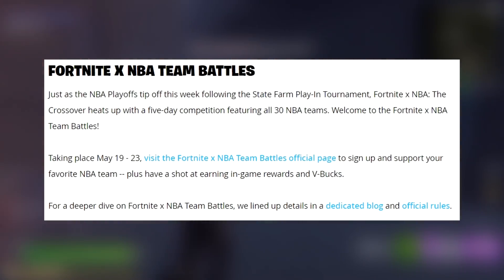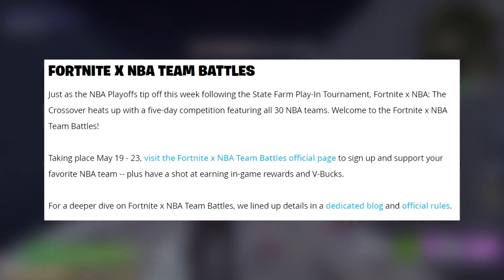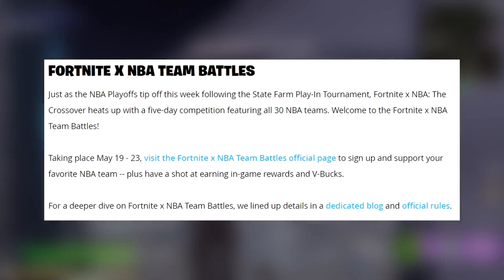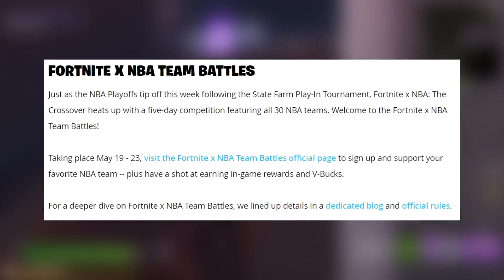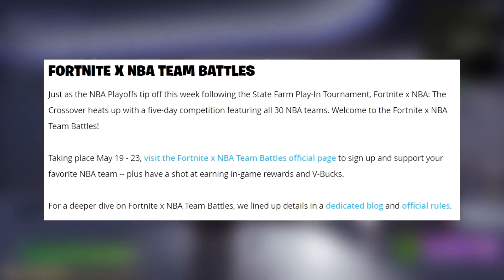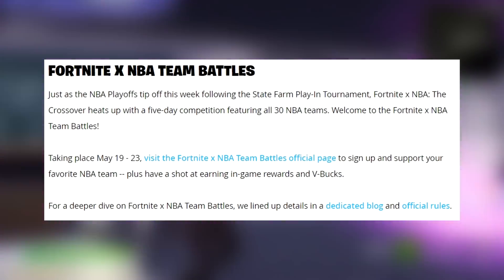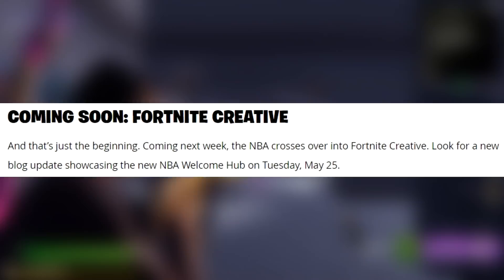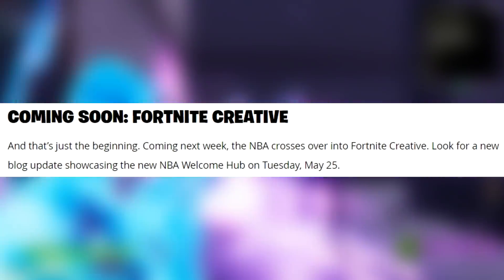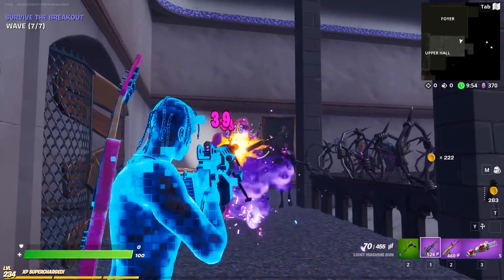Just as the NBA playoffs tip off this week following the State Farm Play-In Tournament, Fortnite x NBA heats up with a five-day competition featuring all 30 NBA teams - welcome to the Fortnite x NBA Team Battles. Taking place May 19th through the 23rd, visit the Fortnite NBA Team Battles official page to sign up, support your favorite team, and have a shot at earning in-game rewards and V-Bucks. Coming next week, the NBA also crosses over into Fortnite Creative, with a new NBA Welcome Hub debuting Tuesday, May 25th.